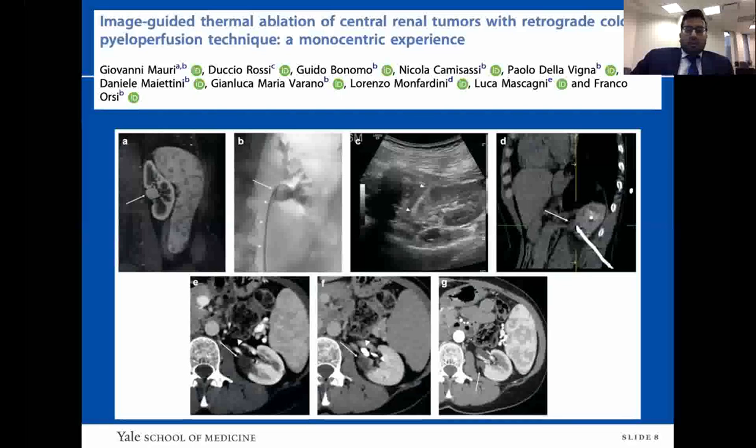Another technique to reduce ureteral injury is retrograde cold pyeloperfusion. A single-J ureteral stent is placed into the renal pelvis with continuous gravity instillation of D5 water at five degrees centigrade. This is a central renal mass on MRI. The probes are inserted, and immediate post-operative imaging shows no enhancement in the prior area of tumor. Subsequent imaging at one year shows no enhancement or enlargement of the treatment zone. In this study, technical success was measured at 88% on post-op day one CECT. There was a mild urine leak of about 10% on day one imaging; the single-J was kept in place, and there was no extravasation and no ureteral stricture at follow-up of seven years.